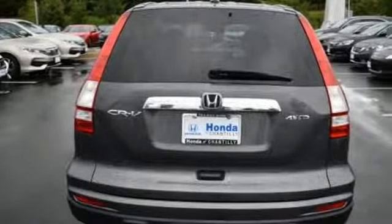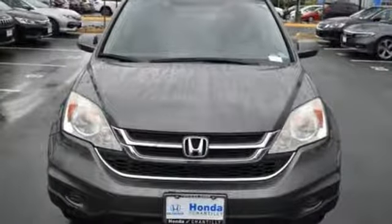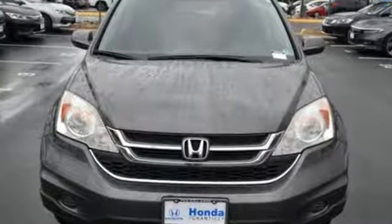And automatic transmission. AutoWeek finds it agreeable, practical, all-purpose transportation — it's hard to beat. Honda's created some of the most admired vehicles on the planet. Take it for a test drive today.